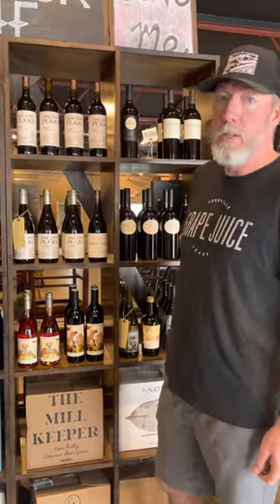Hey folks, welcome to Grape Juice. I'd like to introduce you to a line of wines that are very near and dear to our heart here. This is Ancient Peaks out of Paso Robles, California. I don't think you'll find a better value.